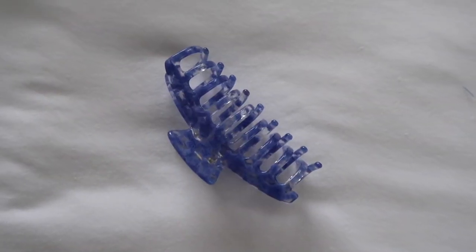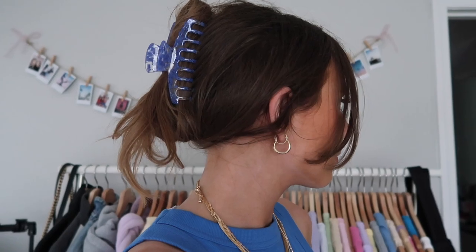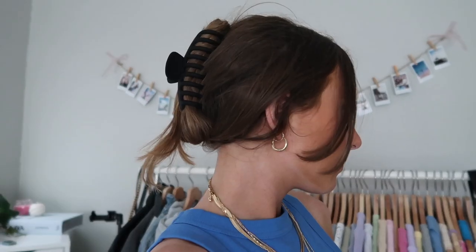I also picked up a couple of hair clips. Princess Polly's hair clips are a really good size, and I've been wearing my hair in a clip quite often so I thought I'd add to my collection. I got this little blue one — it's kind of like a blue marble, clear with blue marbling. I also got a matte black one, which is a good staple color that goes with everything and holds all your hair back.